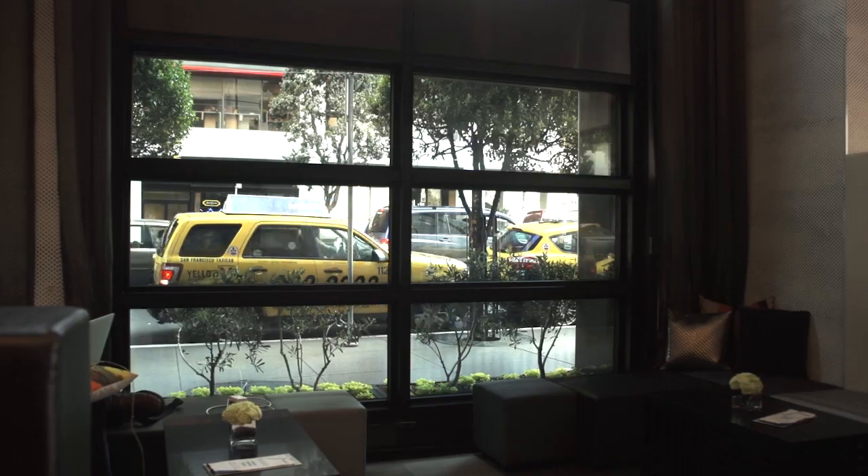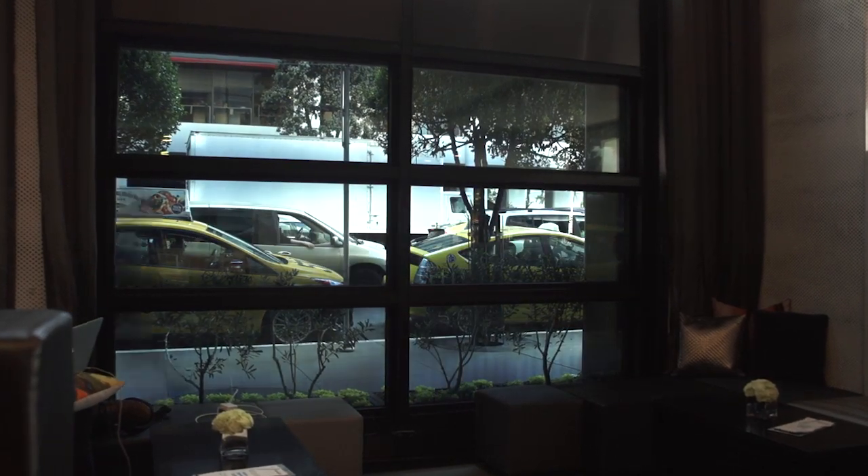We're very excited here at the W because we have a lot of green initiatives and we find ourselves moving forward and progressing toward a beautiful new world. And View Windows helps us. Our guests love them. Aesthetically, they're beautiful. We enjoy them because they allow us to save energy and to provide a better environment for guests to come.